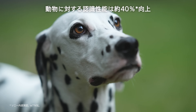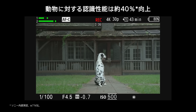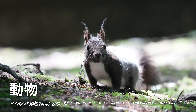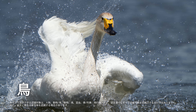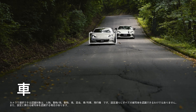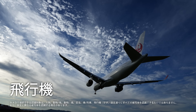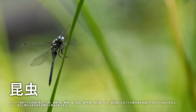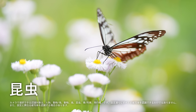Recognition accuracy for animals has been improved by 40% compared to the Alpha 7 Mark IV. It can accurately capture difficult scenes where animals are facing backwards. The AI processing unit has greatly expanded the range of subjects that can be recognized — not only more facial features of animals and birds, but also cars, trains, and airplanes, and delivers the world-first recognition of insects based on the head or entire body. Many more subject types are now recognized with higher accuracy, greatly expanding creative opportunities.